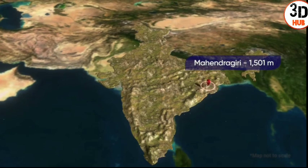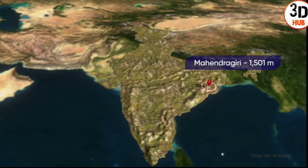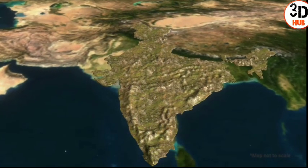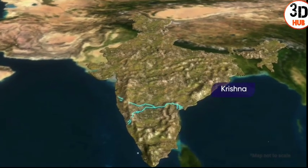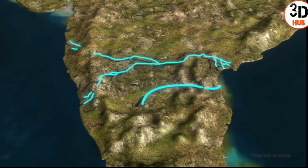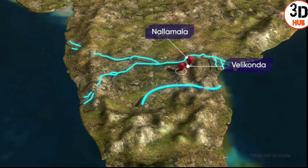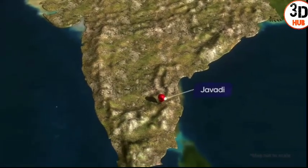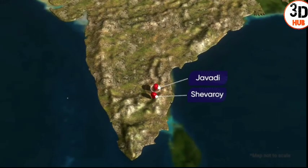Mahendragiri at 1,501 meters is the highest peak of the Eastern Ghats in the north. In the central part, from the river Krishna to the Penna river, there are three hills: Pelikonda, Nallamalai, and Palkonda. In the south of the Eastern Ghats, the Javedhi, Shivroi, and Kollimalai hills are found.